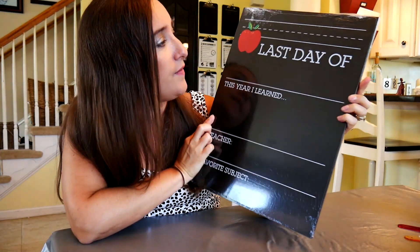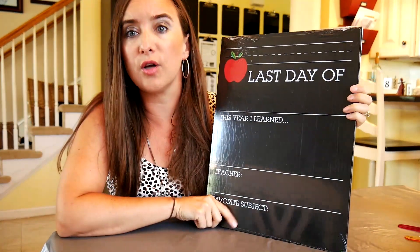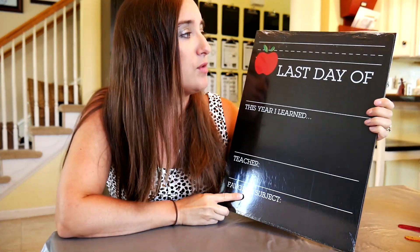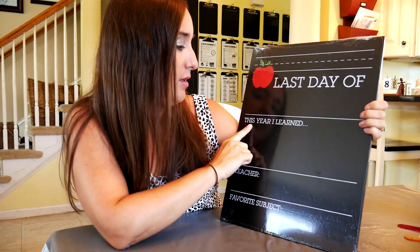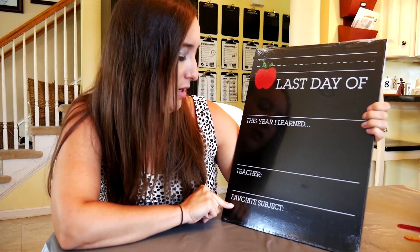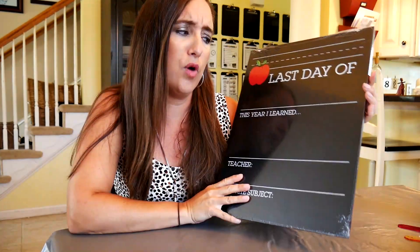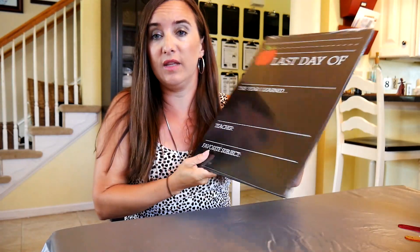I got this 'Last Day of School' keepsake for five dollars at Target. I thought it would come in handy every year as we're ending the year — it says last day of school, this year I learned, teacher, and favorite subject. They had other different shapes — an apple-shaped one and others — but this is the one I chose from the Target dollar spot.